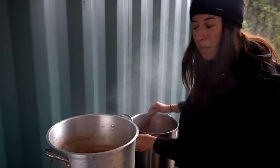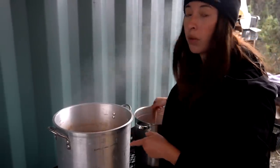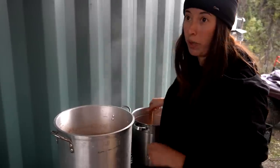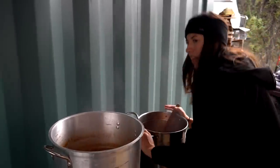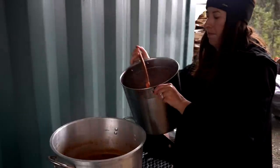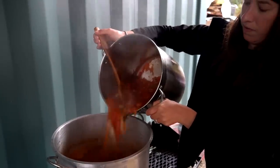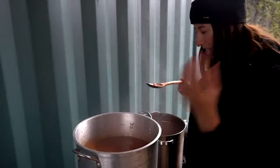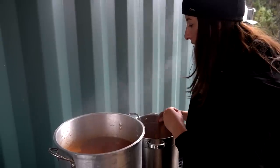We're combining pots and then we're going to push the pause button for tonight. We need this liquid to cool significantly before tomorrow, as well as the salsa, before we can proceed with canning it. I'm going to let this go for just a tad bit longer — I'm trying to get a lot of that moisture off so we don't have too watery of a tomato sauce. And we'll see you tomorrow morning.